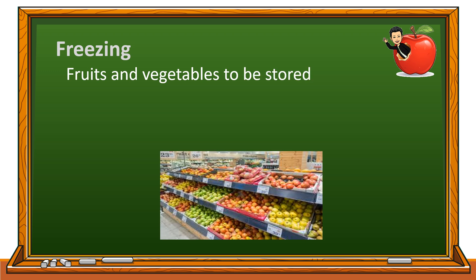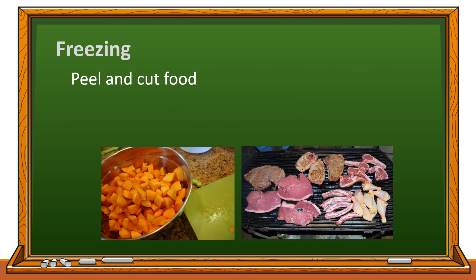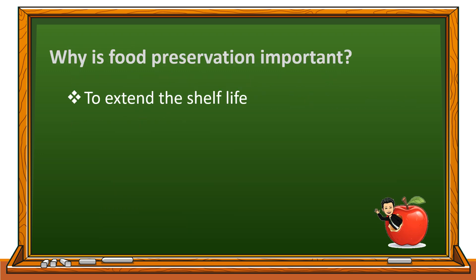For freezing, fruits and vegetables to be stored must be fresh and free from spots or bruises. Washing the fruits and vegetables thoroughly is important. You can peel and cut food according to your preferred size. For meat, poultry, and seafood, it is important to check its freshness.